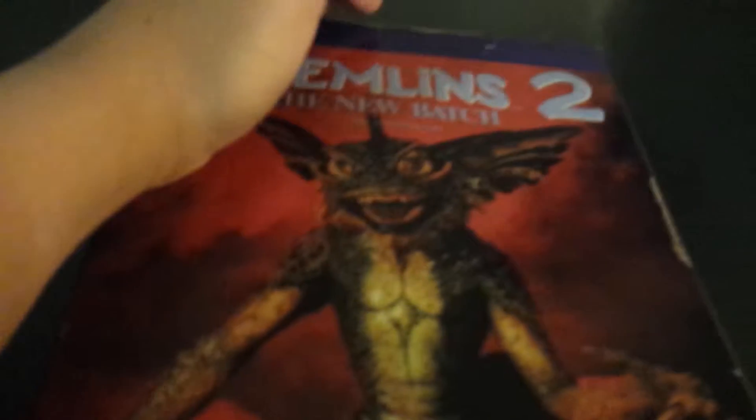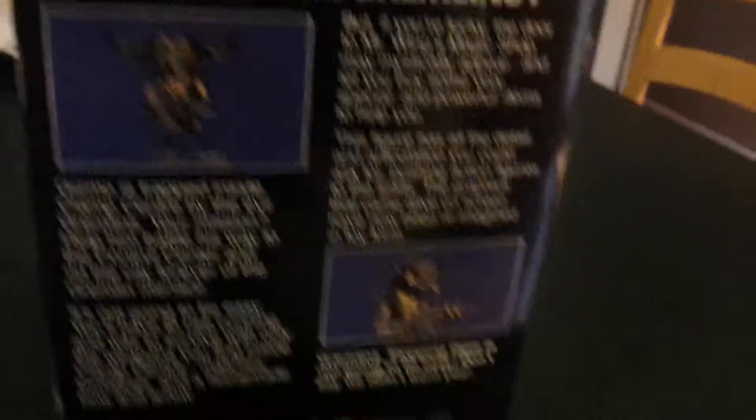The toy does not look like this on the box, but I still think it's a pretty good toy. It's from NECA — Real Toys. It says Gremlins 2: A New Batch, and it's a NECA product. Here's the front, and it says NECA again on the back.